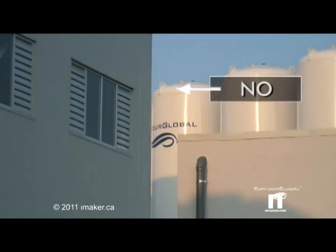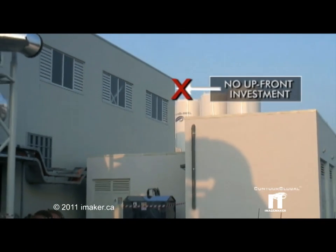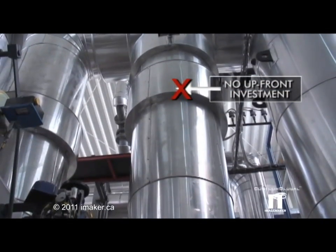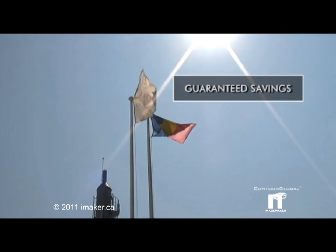With Contour Global, you don't pay for the QuadGen facility up front. We develop the project with you, fund the CAPEX, and enter into a supply contract with you for your energy services, creating guaranteed savings in the process.